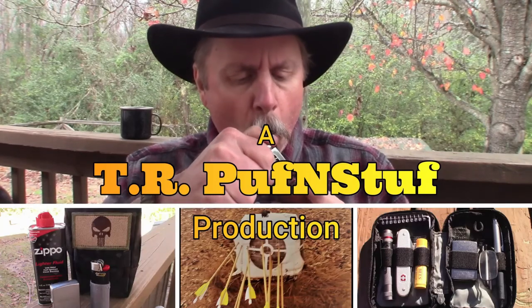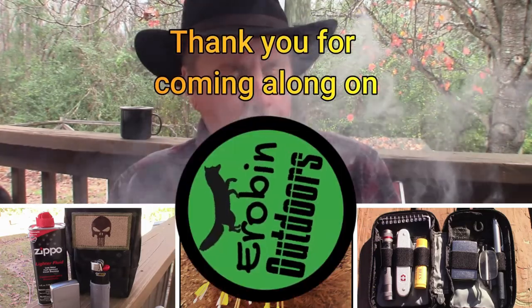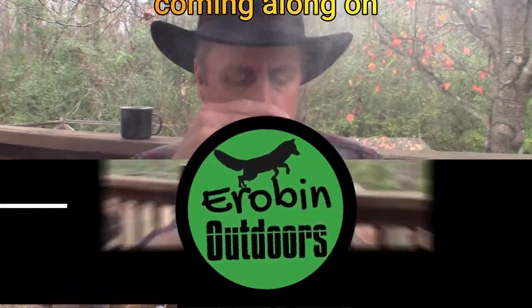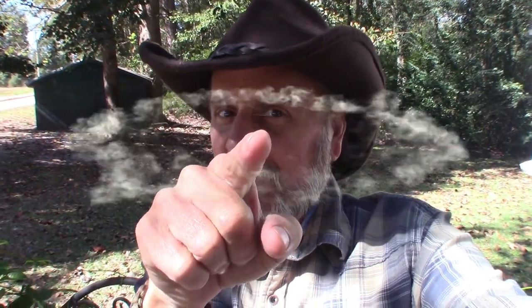What were my three most useful gear items? That's a good question. Let's talk about it. Welcome back to Erevan Outdoors. I'm Erevan. Today I want to talk to you about the three most useful gear items from my recent trip to the Smoky Mountains.